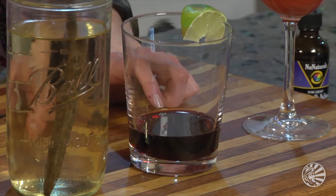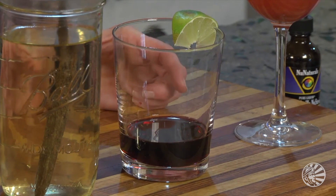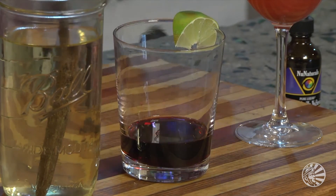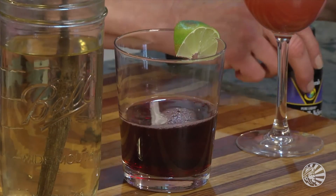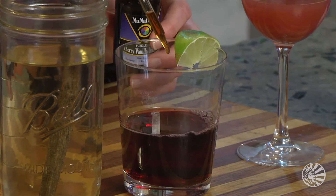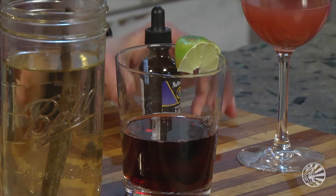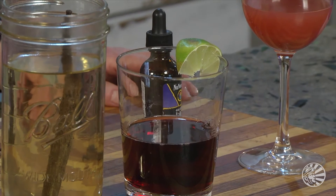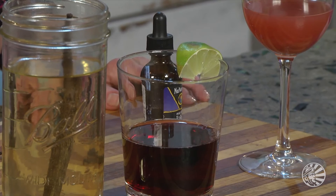Next up, let's take a look at some tart cherry juice. This is simply a plain, concentrated cherry juice to which I'm going to add a little bit of sparkling mineral water. A little dab of vanilla stevia — cherry vanilla actually — to sweeten it up. And you'll have a delicious soda that tastes remarkably like a national brand that has a cherry flavor to it. You can put a little squeeze of lime in there if you want to tarten it up.